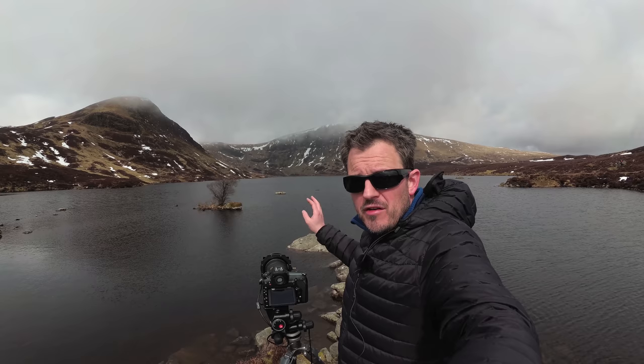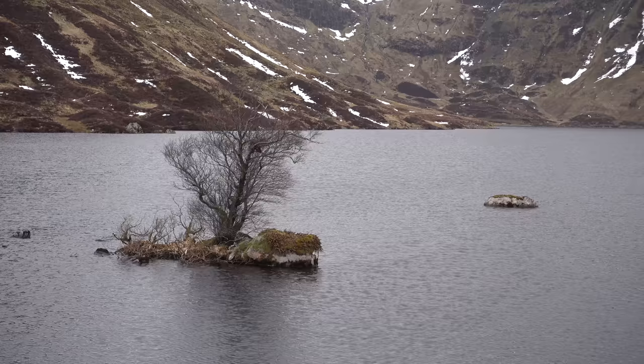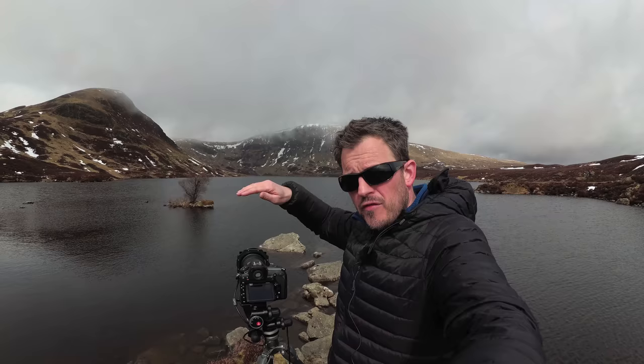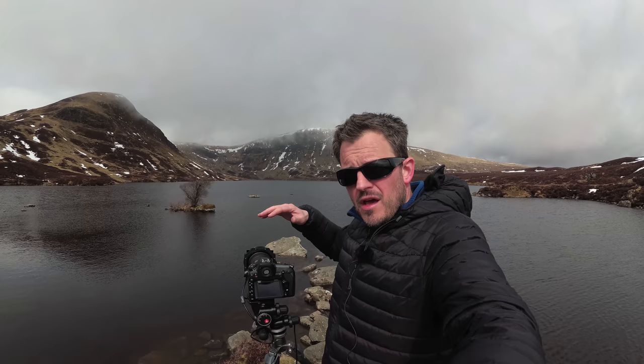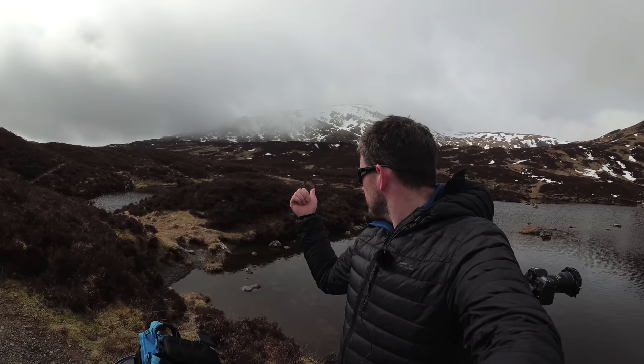I've got some really nice hills in the background, a bit of snow, and some hanging cloud there. It's going to be a pretty simple composition, as I tend to normally do. I've got that tree out there and that small rocky island — I'm probably going to try and use that in the composition. I noticed there's that island, another one, and this other one poking out there, so I've got this nice curve of three rocks. I might take a composition with that first, and then if I pan round a little bit, there's another little outcrop of land there I might swing around and try something a little bit different.